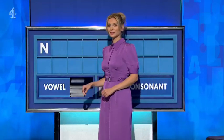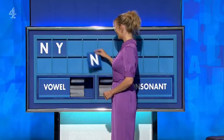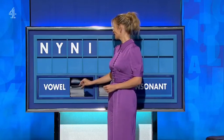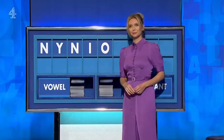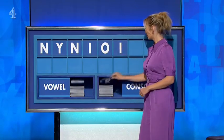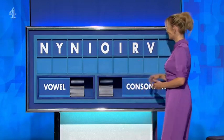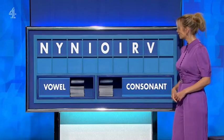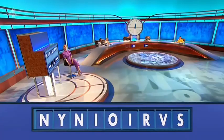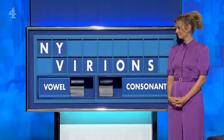N. And another consonant — Y. And another consonant — N. And a vowel — I. And another vowel — O. And another vowel — I. And a consonant — R. And another consonant — V. And a final consonant — S. That one — G. No, I'm sorry. Active form of a virus outside.